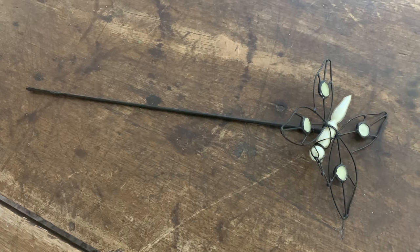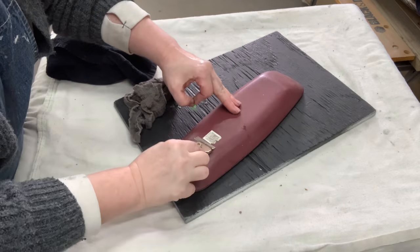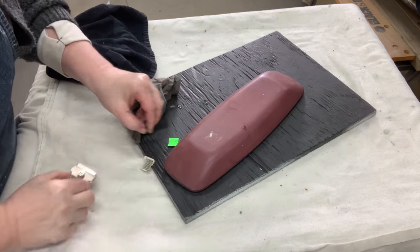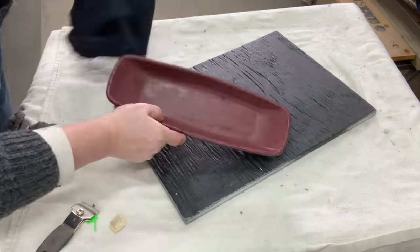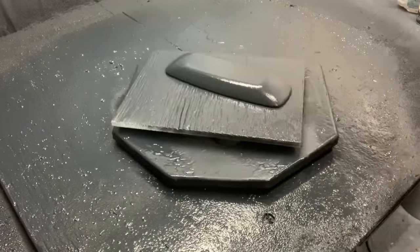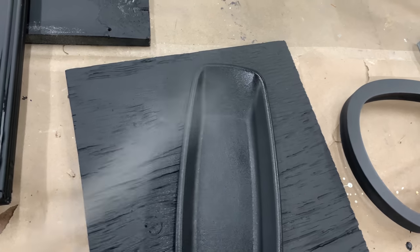These small trays are such cute little finds. This was such an easy flip — just take the tags off, clean it off, fresh coat of paint, and seal with polycrylic. There aren't even any sharp edges to distress on this piece. I probably shouldn't have picked this one up for the price versus what I can resell it for, but they're just so cute.